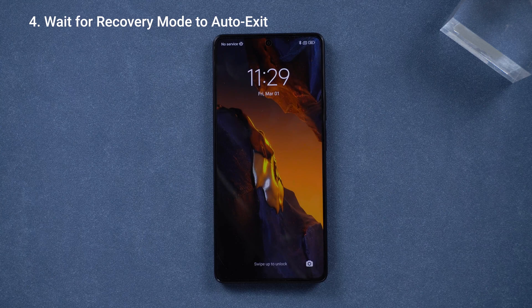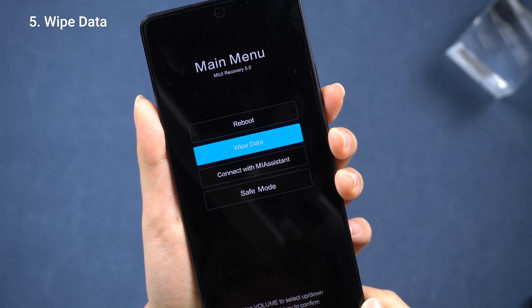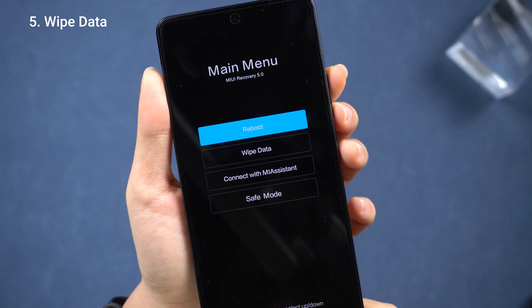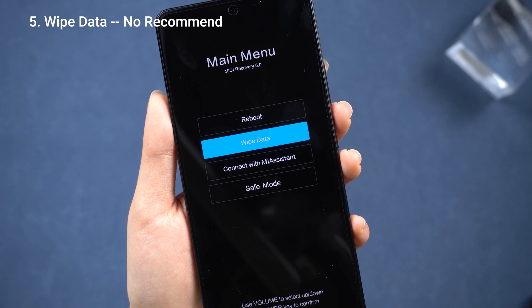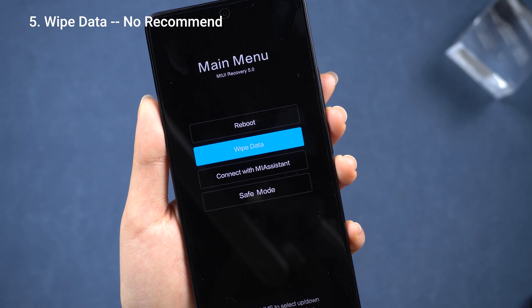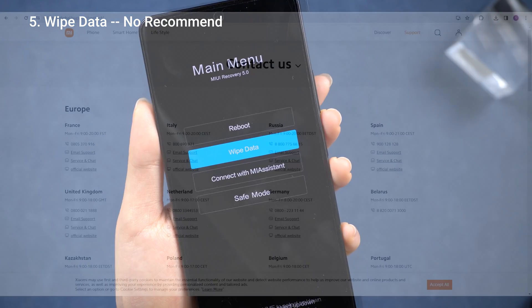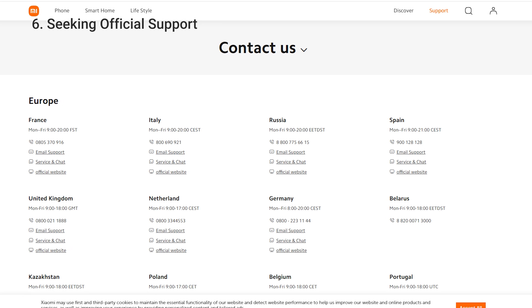If none of those tricks do the job, and you thought you had only one option left — that wiping data option from the menu — I'd say hold off on it. It's probably just a bug in the official system. You can wait for the official update; it'll likely get fixed in a day or two. Or you can go to the official store or website for some official support.